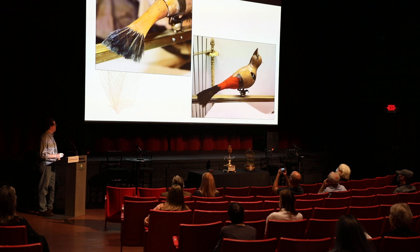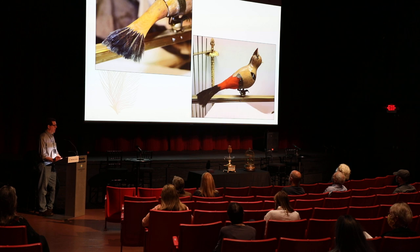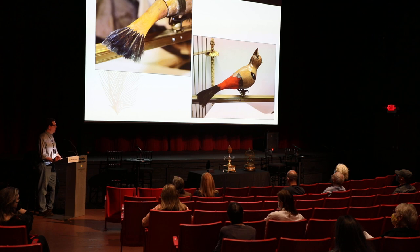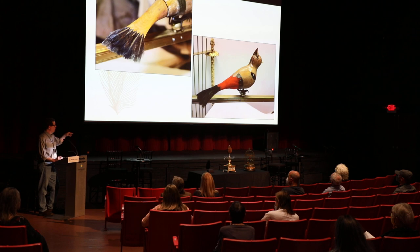CITES — C-I-T-E-S — is an international understanding and agreement between many different countries that are now strictly enforcing non-dealing in precious and endangered species, whether it's ivory from elephant tusks, bone, tortoiseshell, rosewood, ebony, or ivory. And on this particular bird, there's an ivory beak — upper and lower — because the beak is animated; the lower beak moves.